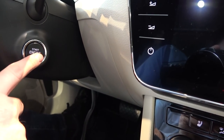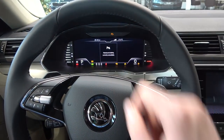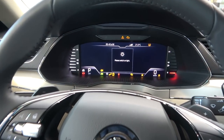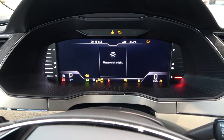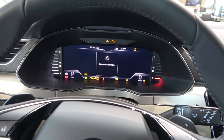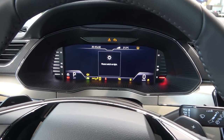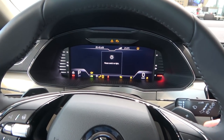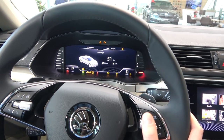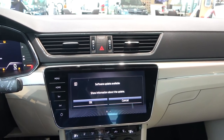You start the car by pressing the start engine button. In front is a 10.25-inch digital cockpit, which is actually an option — the base model comes with an analog cluster. Some people prefer classic dials, but for me the 10.25-inch digital screen is better, and you also have different views available, which I'll cover in a moment. Let's see the rest of the interior first.